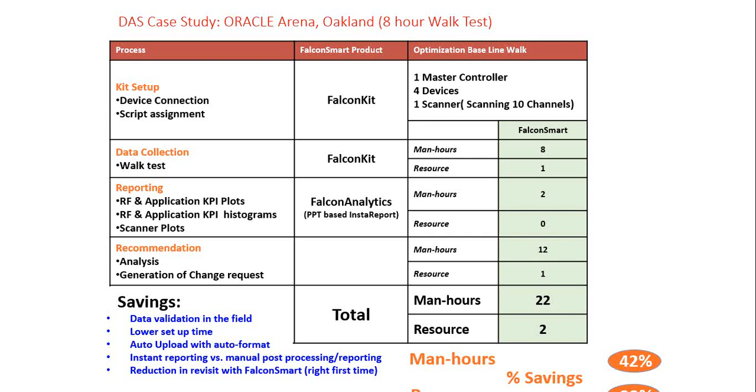A typical case study was conducted at Oracle Arena in Oakland using an ATAR walk test of the entire venue. Using FalconKit, Falcon Analytics, and FalconLive together, we achieved approximately 40% savings in man-hours and tools. These savings came from automation in the field, lower kit setup time, instant reporting, and the ability to see all test results through the web console — reducing the need for revisits by getting the work done right the first time.